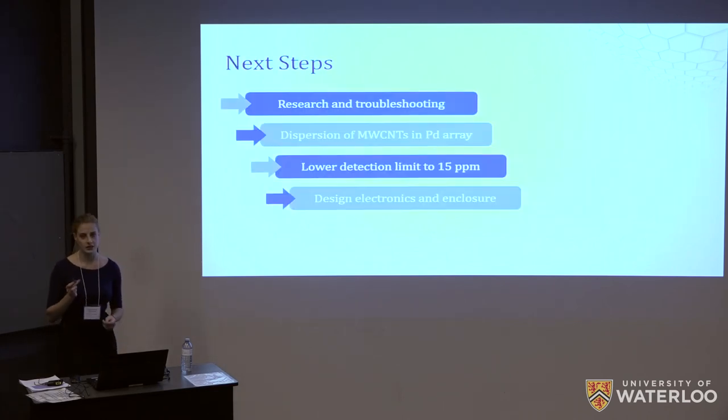As this work continues, the next steps are to conduct more research into the sensing mechanism and to troubleshoot the testing setup to further improve its reproducibility. After this, the procedure for the dispersion of the multi-walled carbon nanotubes within the palladium array should be developed to further increase the sensitivity of the device. Finally, the electronics and enclosure of the device should be designed and implemented.